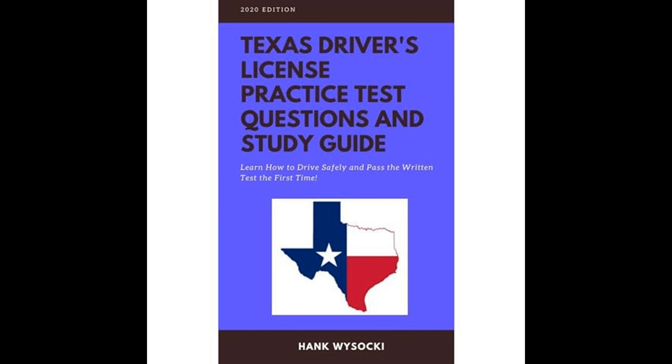Texas Driver's License Practice Test Questions and Study Guide: Learn How to Drive Safely and Pass the Written Test the First Time, by Hank Wysocki, is an educational resource designed to prepare aspiring drivers in Texas to successfully obtain their driver's licenses. Through a combination of study material and practice questions, the guide provides a comprehensive overview of what one needs to know to pass the Texas Department of Public Safety (DPS) Written Knowledge Test. The book emphasizes the importance of acquiring a solid understanding of Texas driving laws, road signs, and safe driving practices, recognizing that driving is a significant responsibility requiring a strong commitment to safety.